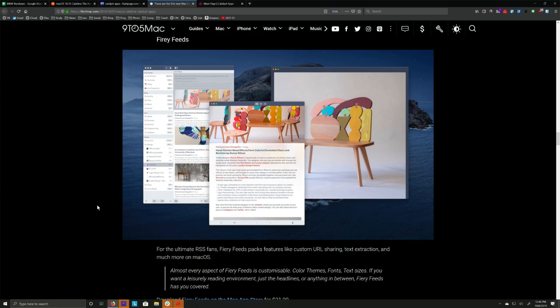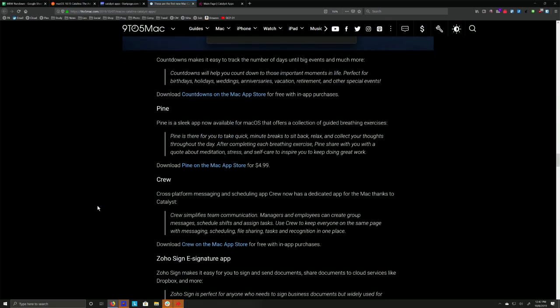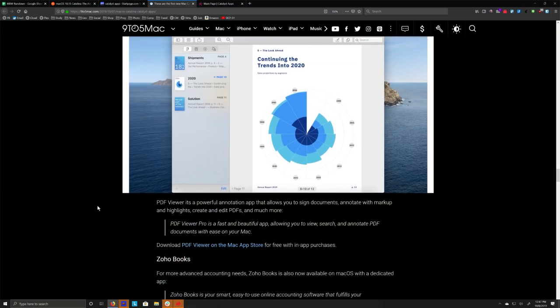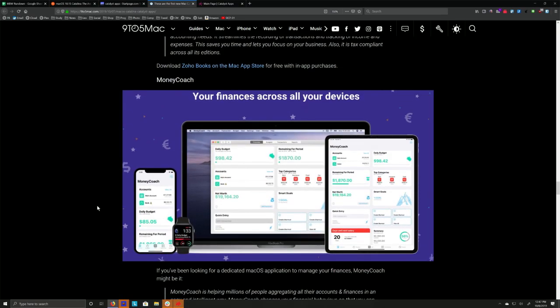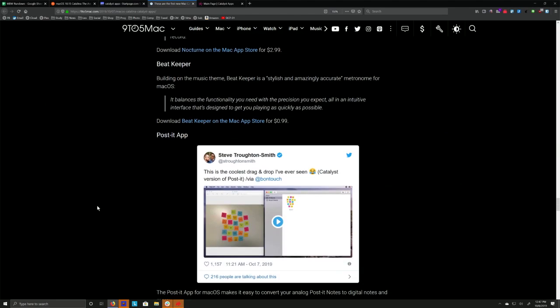Fiery Feeds — the newsreader I like on iOS — is now on the Mac too via Catalyst. That's nice. Countdowns. It tends to be kind of simple iOS-style apps mostly. How hard is it? Apple said flip a switch, right? You check a box, it'll build, and then you spend as much time as you possibly can making it good.